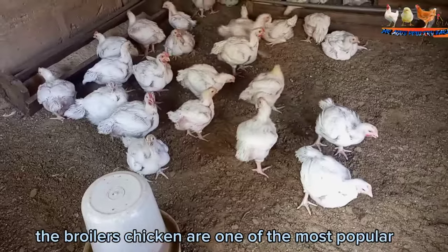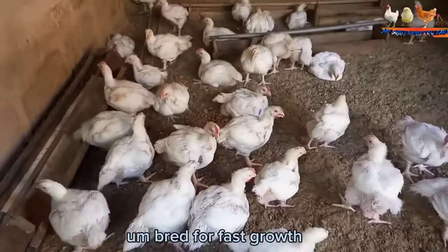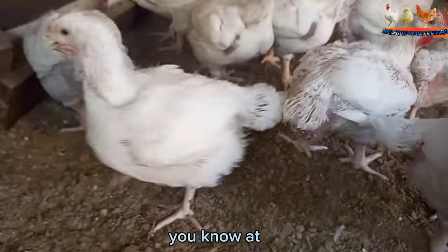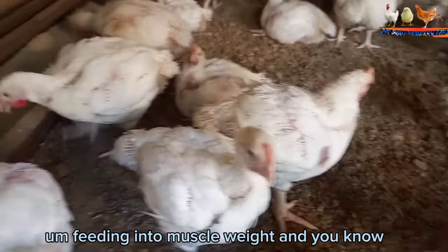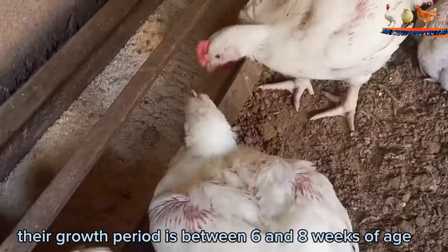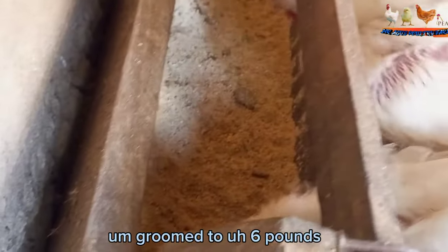Broiler chickens are one of the most popular poultry breeds and they are usually bred for fast growth. They are really great at converting feed into muscle weight, and their growth period is between six and eight weeks of age, during which they are groomed to six pounds.